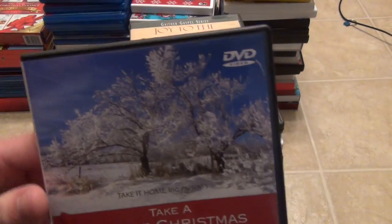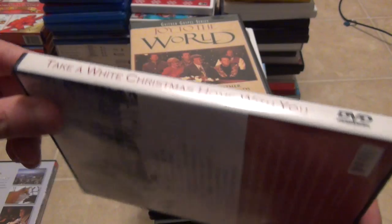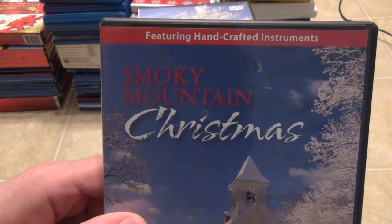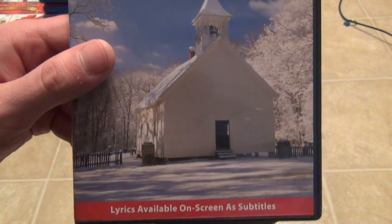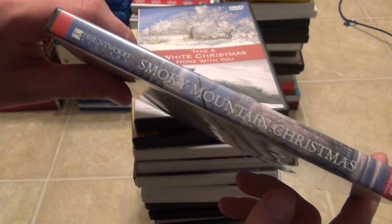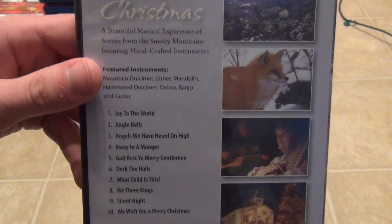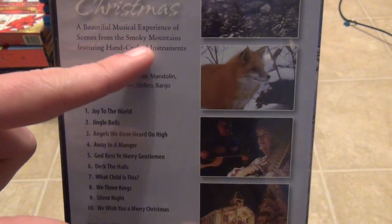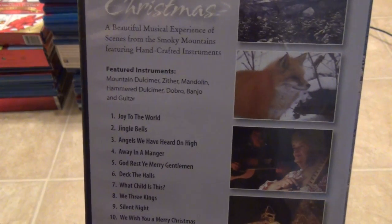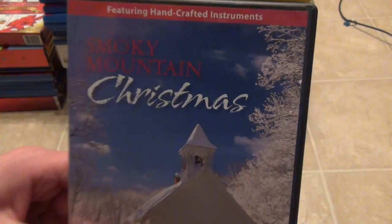These last two are also music related. Take a White Christmas Home With You is kind of an interesting one that just has some Christmas music as well as Christmas scenes. And finally, one I enjoy quite a bit: Smoky Mountain Christmas on DVD from Brentwood Records. It has bluegrass-ish renditions of classic Christmas tunes with Christmas scenes in the background. It features ten different Christmas songs played in Smoky Mountain style with handcrafted instruments — mountain dulcimer, zither, mandolin, hammer dulcimer, dobro, banjo, and guitar. You would find this on ChristianBook.com. Definitely a more obscure title but one I really enjoy.